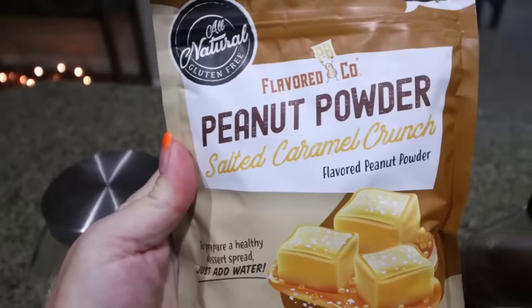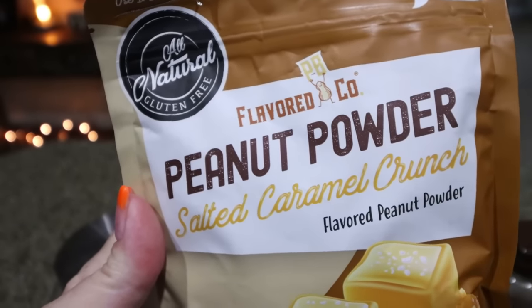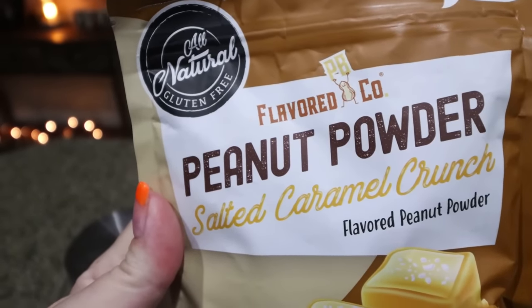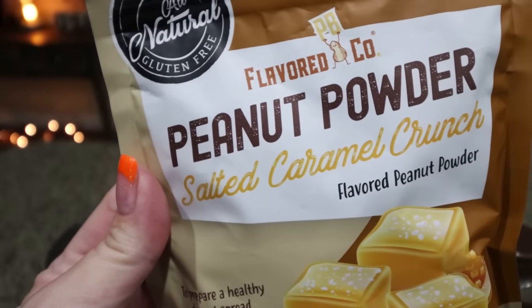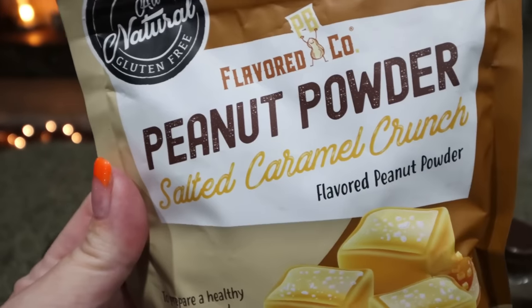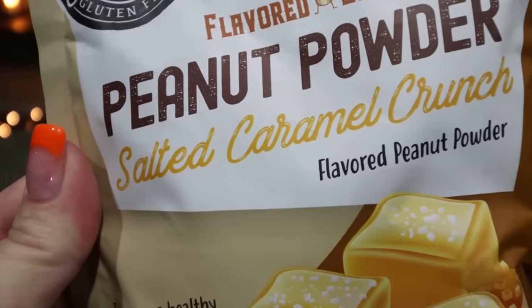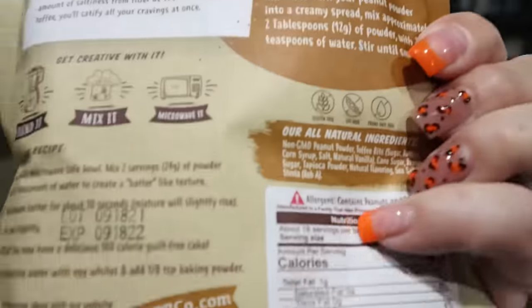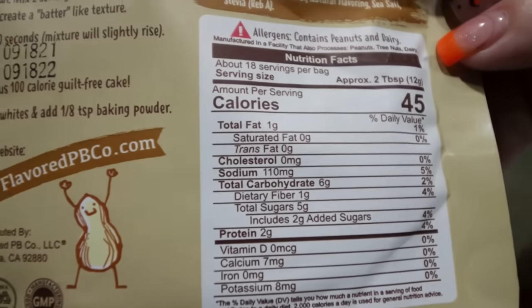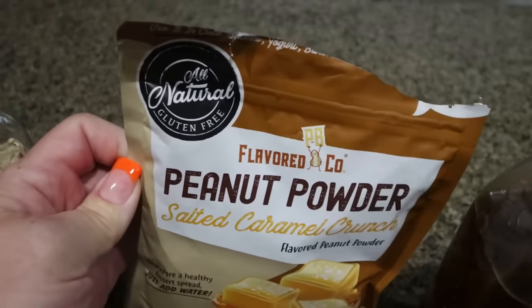First, you're going to need some rolled oats and powdered peanut butter. This company, Flavored PB Co., makes the best flavored peanut butter powders. I buy it off of Amazon. This particular one is salted caramel crunch, and I think that's going to pair really nicely with the breakfast cookies. It is pretty similar to PB2, 45 calories per serving, but I really like it because it has some flavor and added texture.